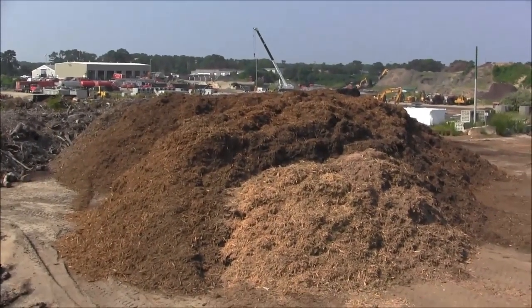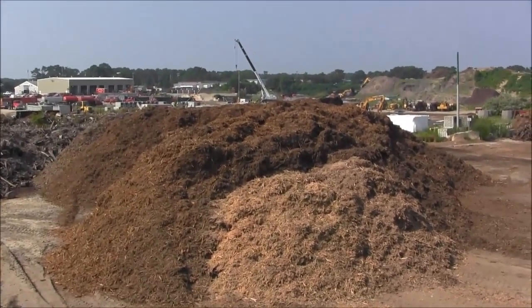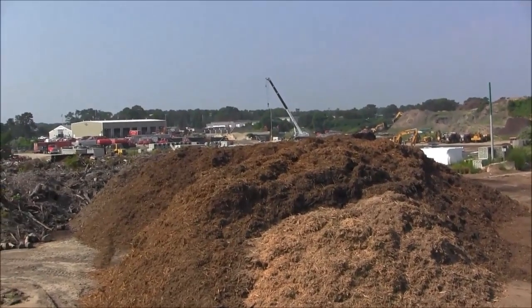Now there's the pile of the fresh ground stuff. It looks like all that was pretty well ground up this morning.